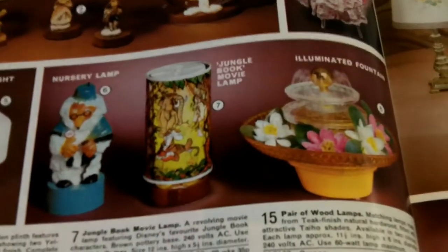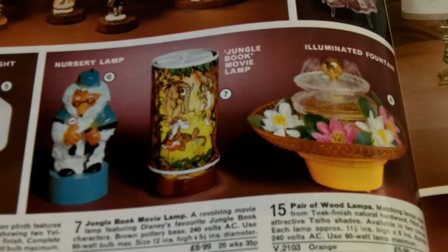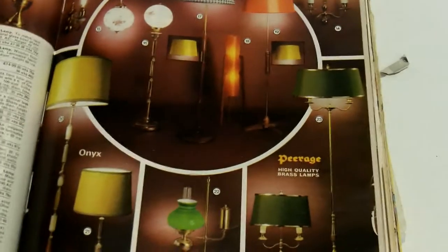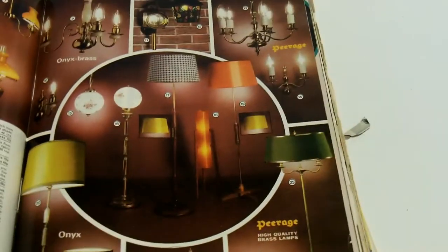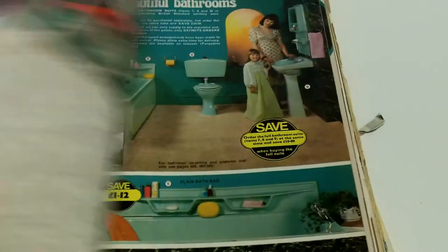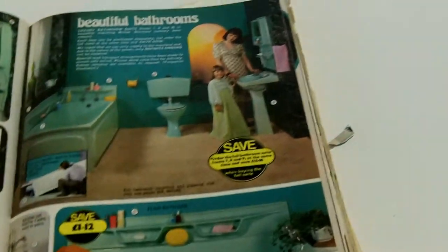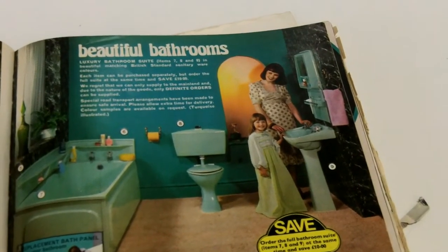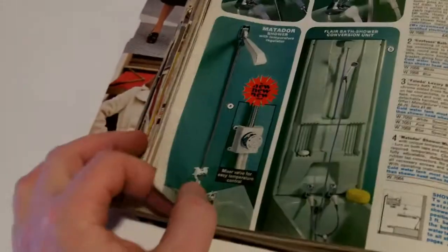Some heaters — you can even buy a fireplace out of the catalogue. Now we're on to the lighting. Oh, and a Womble — Wombles were still a big thing back in '76. One thing you may notice through these videos is the lack of branded franchise-related stuff; there wasn't many Disney. Wombles — that's about it.